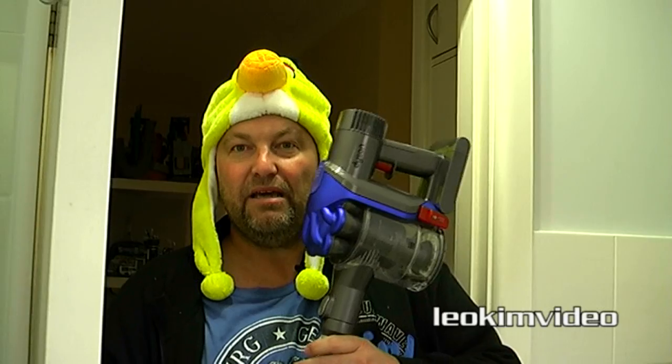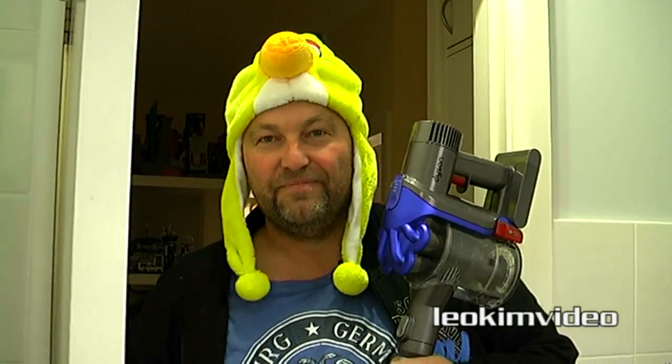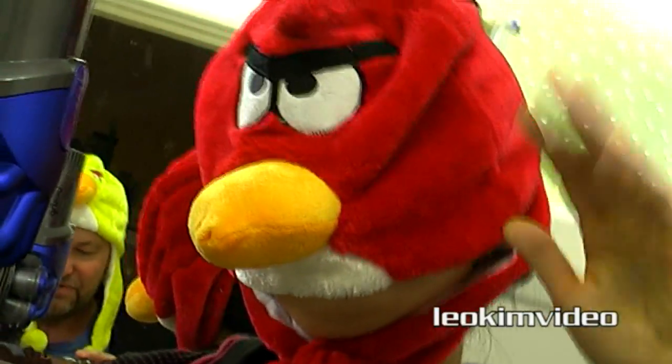And a lot of people say to me, we never see your wife. She's holding the camera. Let me grab the camera and spin it around. Let's have a look at her. This will surprise a lot of people. A lot of people say to me she's an angry bird. Well, why would they want to say that? There she is, in her angry bird regalia.